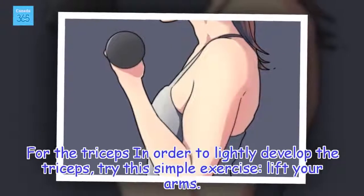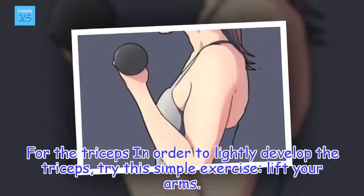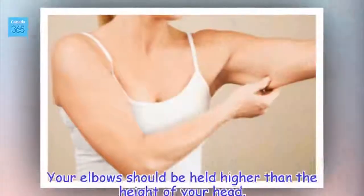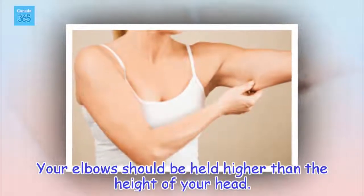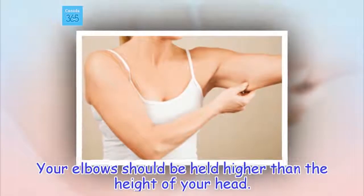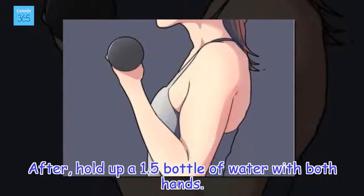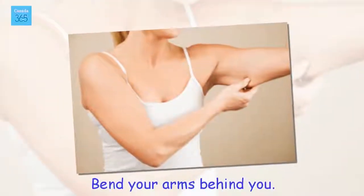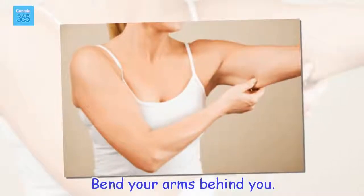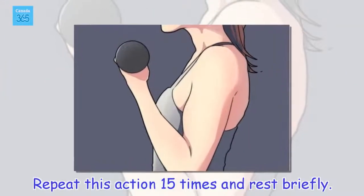For the triceps, in order to lightly develop the triceps, try this simple exercise: lift your arms so that your elbows are held higher than the height of your head. Then hold up a 1.5-litre bottle of water with both hands and bend your arms behind you. Repeat this action 15 times and rest briefly.